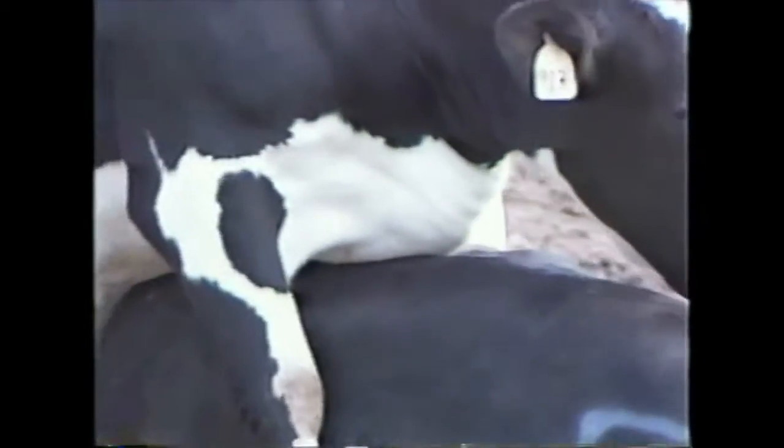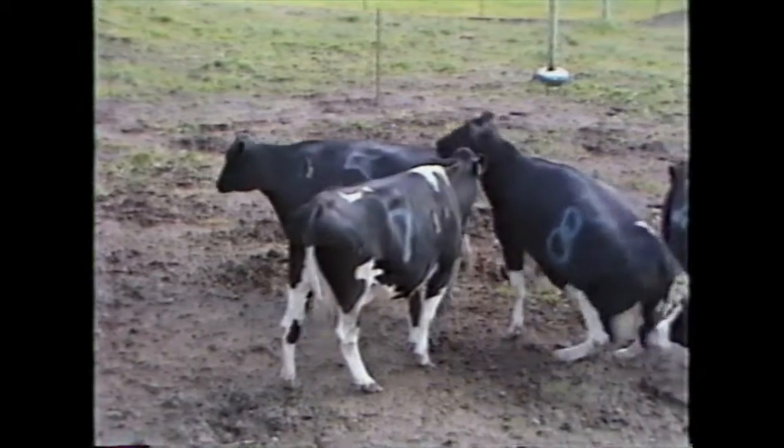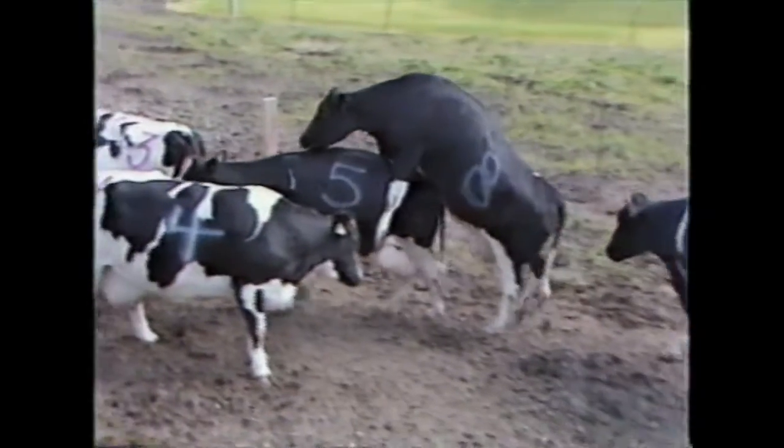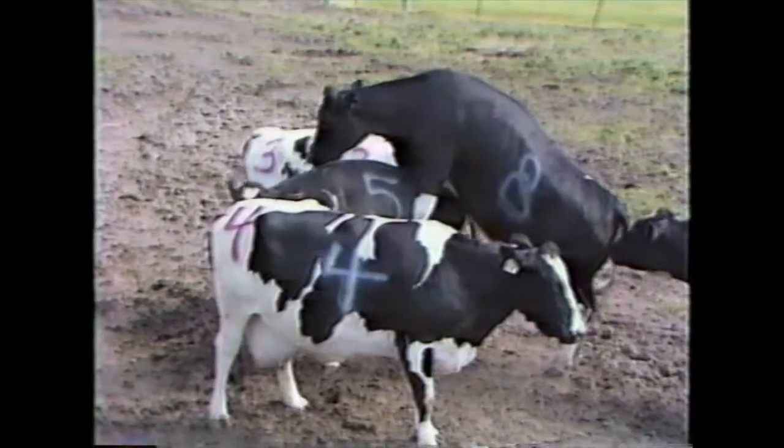The primary and most dependable sign of estrus is when a heifer or cow stands immobile when mounted by other animals. This is known as standing heat. The duration of standing heat varies greatly between individual cows and heifers and ranges between 6 and 24 hours in length, with an average of 16 hours. The best time to artificially inseminate the cow or heifer is approximately 12 hours after the onset of standing heat.